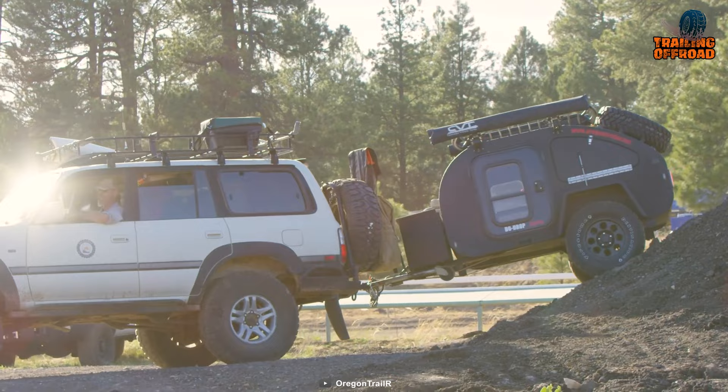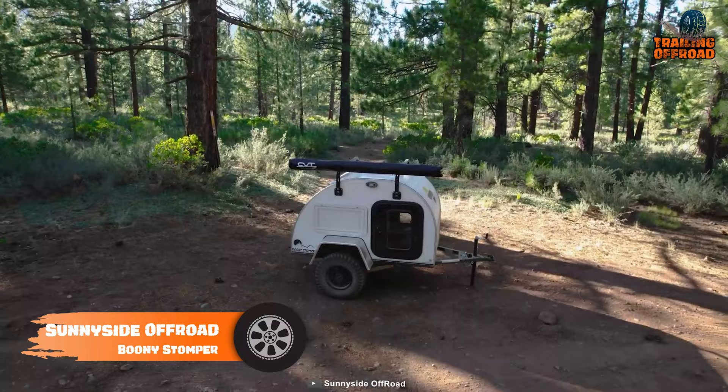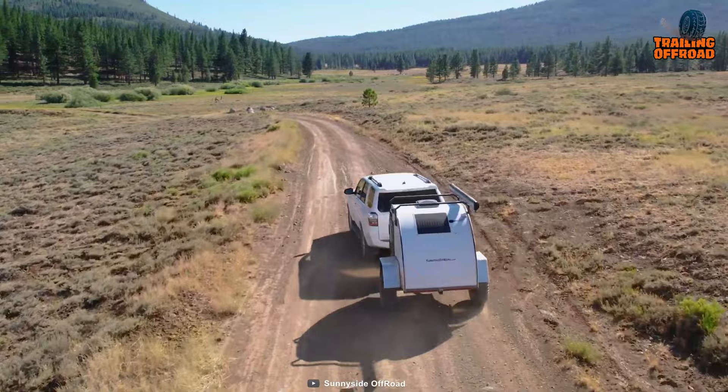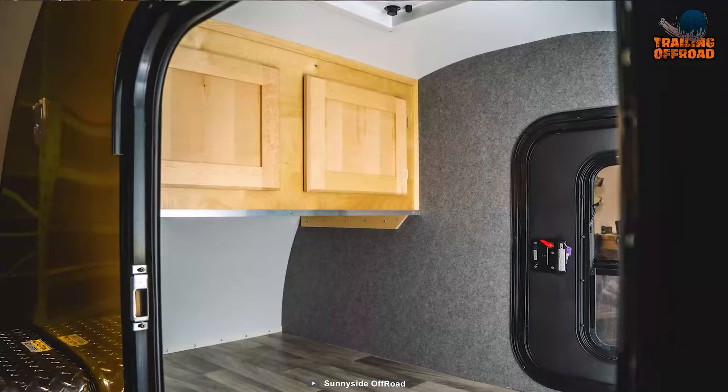Next up, the Sunny Side Off-Road Boonie Stomper is the perfect companion for any off-roading adventure. With its rugged design and sturdy construction, this off-roading tool will help you go wherever you need to go — whether you're tackling muddy trails, rocky roads, or sandy surfaces.